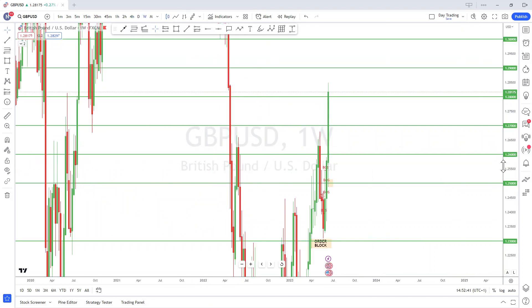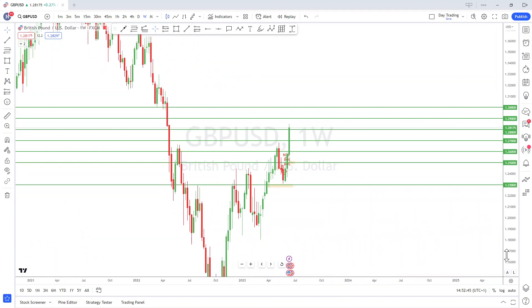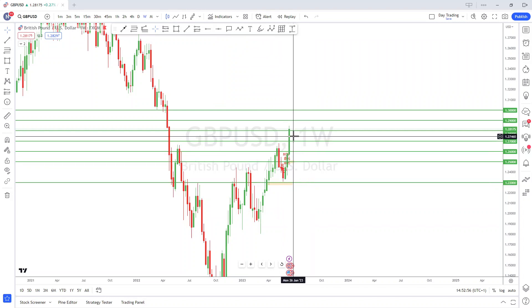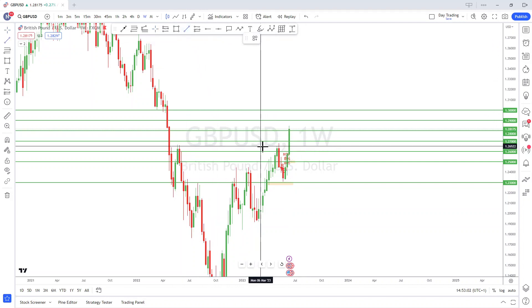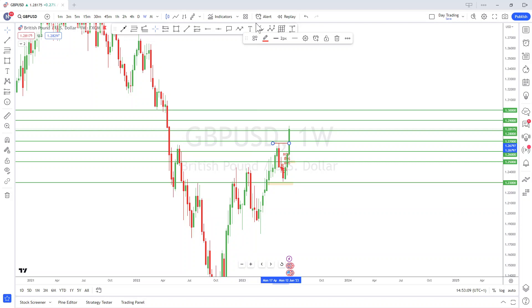Now let's get into the analysis of what I'm looking at on GBPUSD this week. Before I look at the 4-hour chart, I want to look at the higher timeframe — the weekly chart. We can see that this week's candle has been very bullish and closed as a bullish candle, a continuation candle. So I am anticipating more bullish movement to occur on GBPUSD. Another confirmation is that the high on the weekly chart has been broken — we've made a new break of structure.